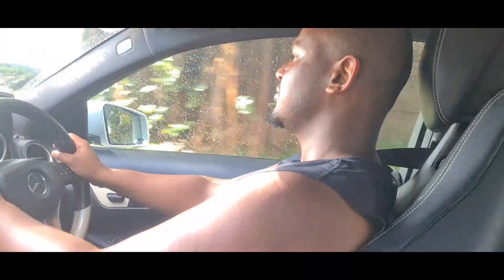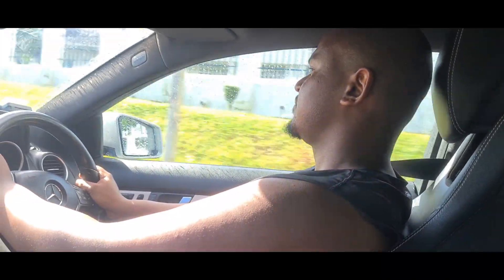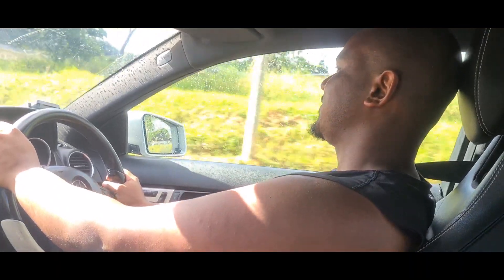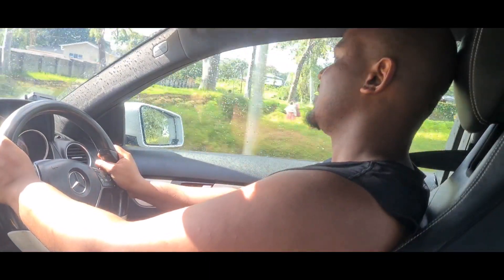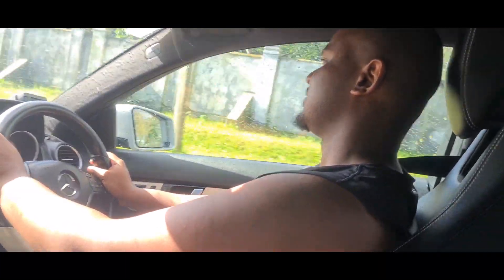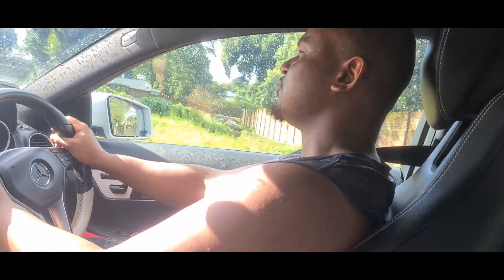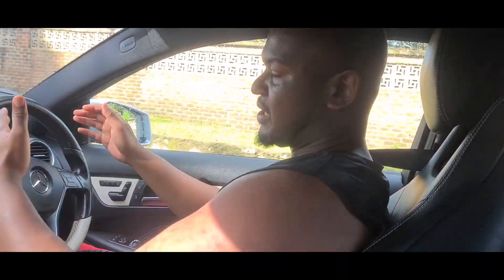Give it the beans and it is fantastic — absolutely fantastic thing to drive. I really do love this car.